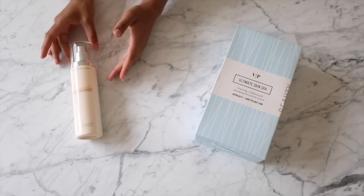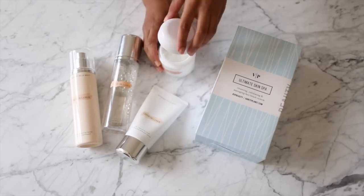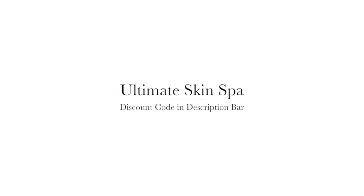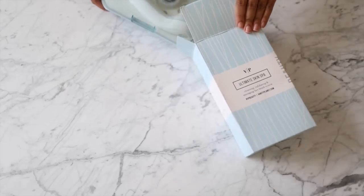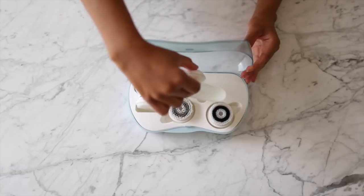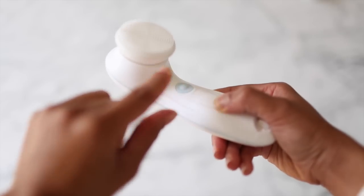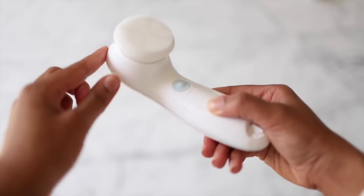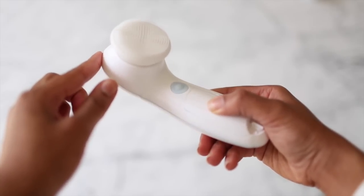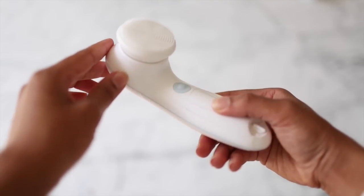I'm going to be sharing this product called the Ultimate Skin Spa, as well as my La Mer favorites. The Ultimate Skin Spa is a brush system and it's a good one to use to enhance your skincare routine. When I feel like my skin needs a good pamper, I reach for it. It comes with three different brushes — the first is a silicone brush for massaging the face, and one thing I love is that it has two speeds, a slow speed and a faster speed, depending on how intense you want the treatment.